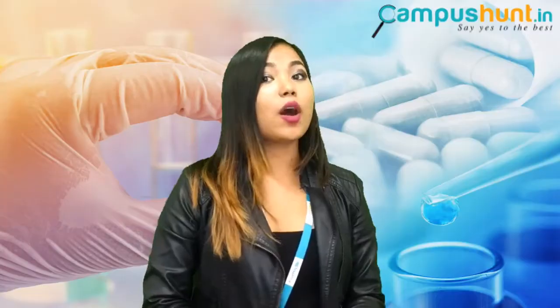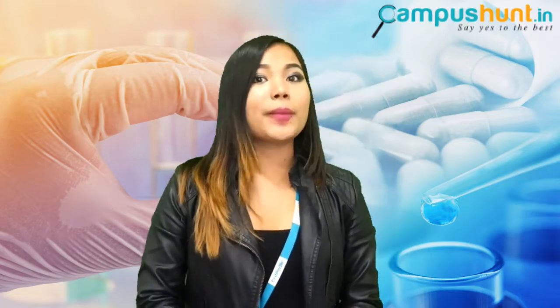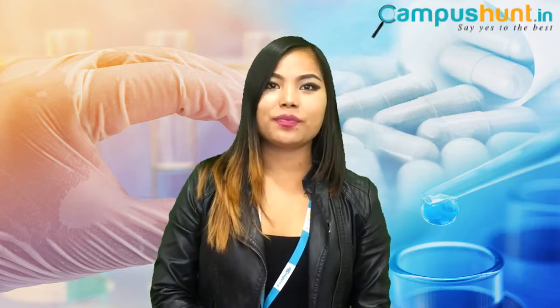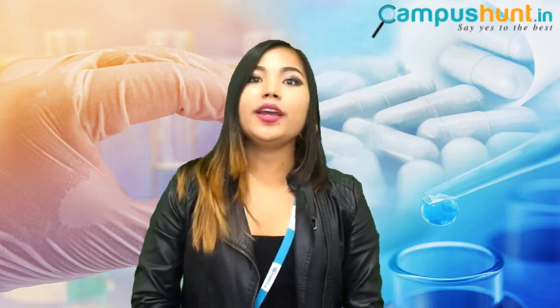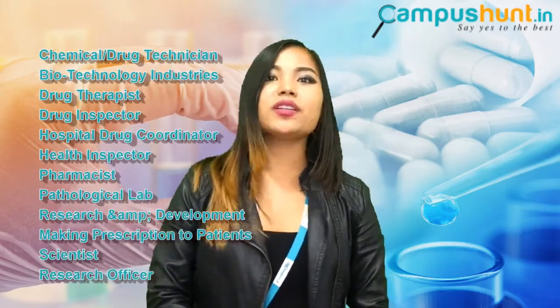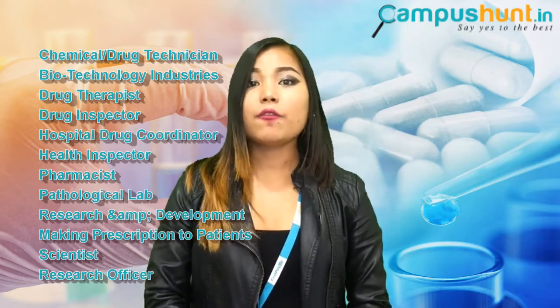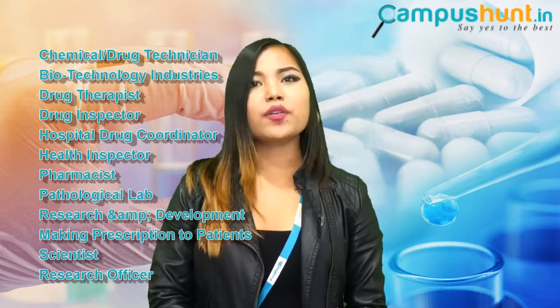Scope, career, and job opportunities: The opportunities for pharmacy students are abundant. After completing your course, you can choose to work in a pharmaceutical company or practice as a pharmacist depending on your interest. You can also work in pharmaceutical management and marketing as a Production Manager, Area Representative, or Area Manager. Other job roles include: Chemical or Drug Technician, Biotechnology Industry, Drug Therapist, Drug Inspector, Hospital Drug Coordinator, Health Inspector, Pharmacist, Pathological Lab, Research and Development, Making Prescriptions to Patients, Scientist, and Research Officer.